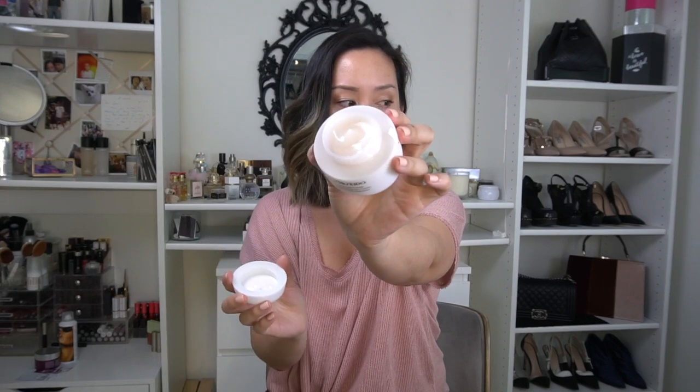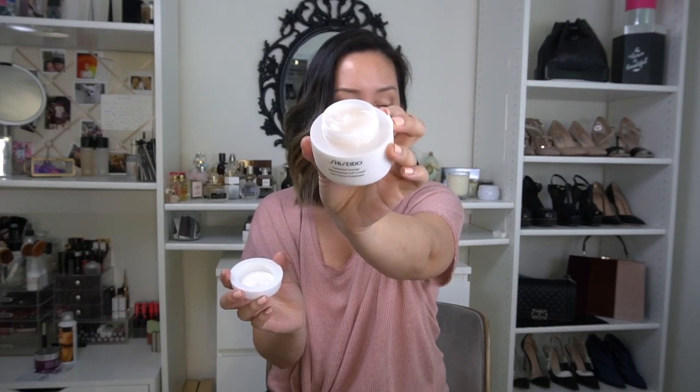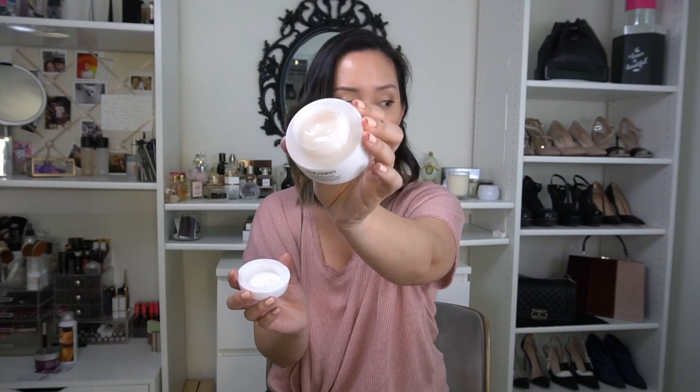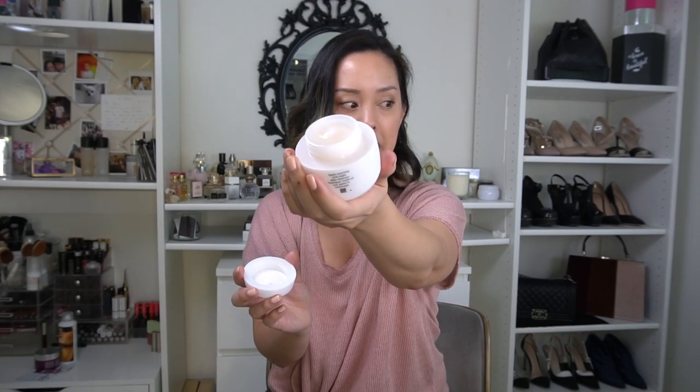Shiseido came out with a new Essential Energy Moisturizing Gel Cream. I think that's going to make a really good day cream — I love gel creams for daytime because they tend to absorb quicker and work better underneath makeup.